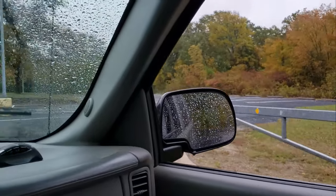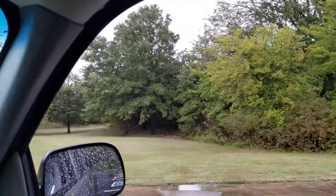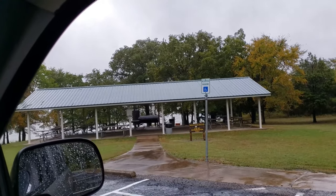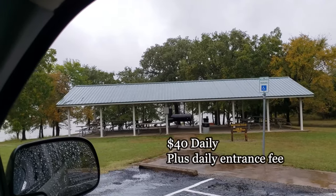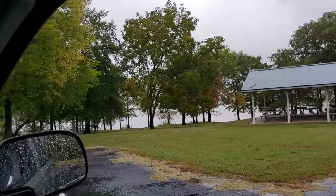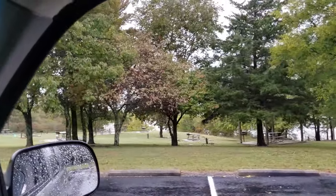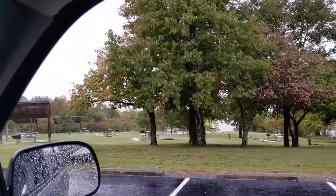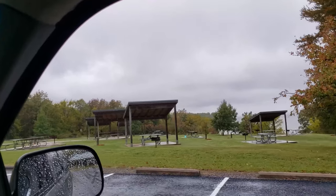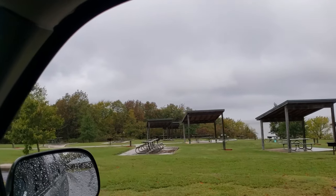Let's do a quick drive through. Campground picnic pavilion used by reservation only. Got a big old grill up there. Lots of tables. It's a nice little area. I brought my bicycle and I was going to do some riding and videoing, but it is not favorable conditions for bicycling. Not today anyway.